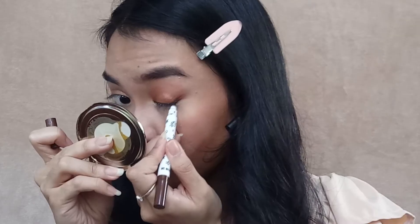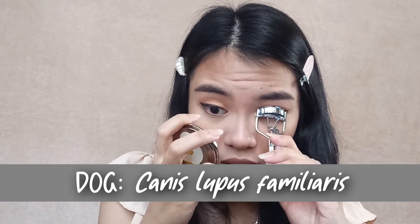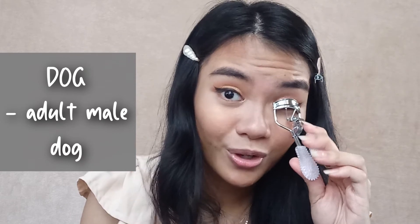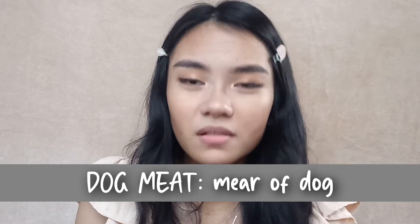Next animal is gonna be the dog. Before I say that, let me do my eyeliner real quick. Okay. Their scientific name is Canis lupus familiaris. Their generic name is canine — the actual canine, not the letter K and 9. Dog sire is just called the dog. Dog dam is called the bitch. Pag nag-away, just say 'I'm not a bitch, I'm not a female dog.' Young dogs are called puppies. Dog parturition is called whelping. Dog meat is called dog meat.